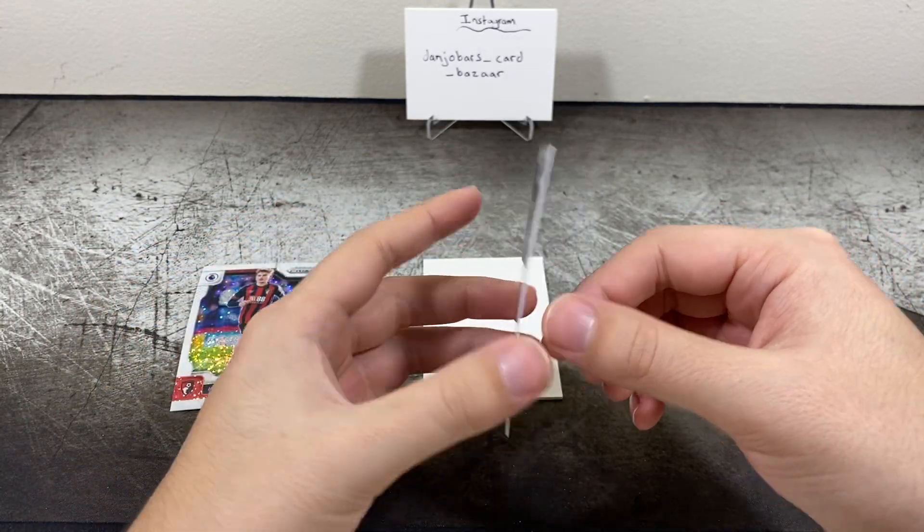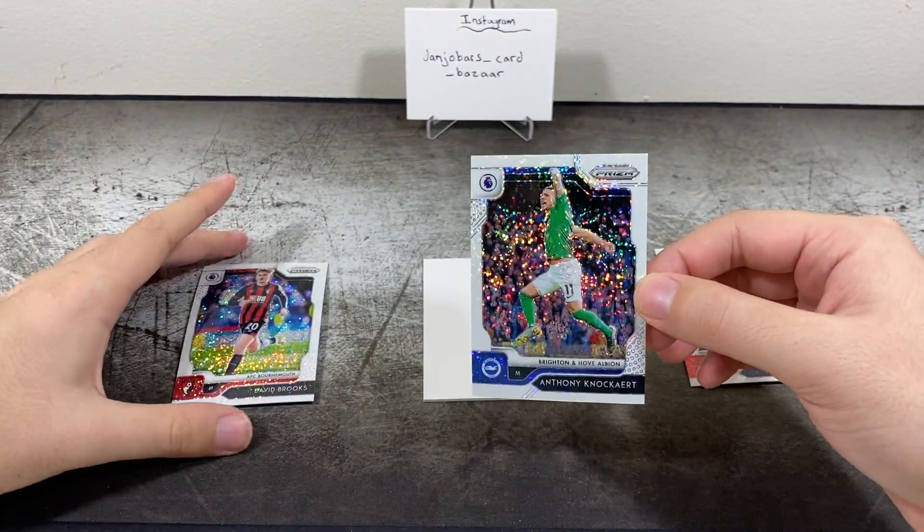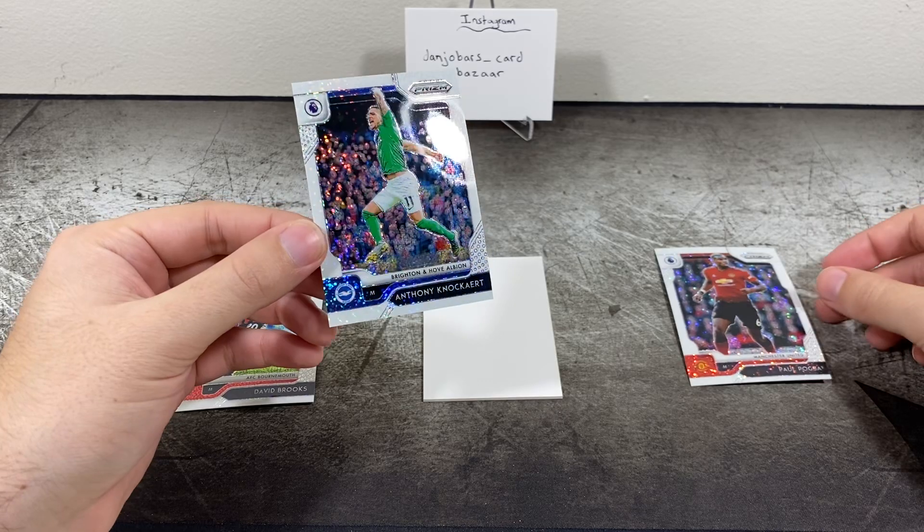And lastly, Anthony Knockaert, midfielder for Brighton — that's a cool shot. That's going to be 5 of 15. Looks like he's number 11, Brooks is number 20, Pogba is number 6.